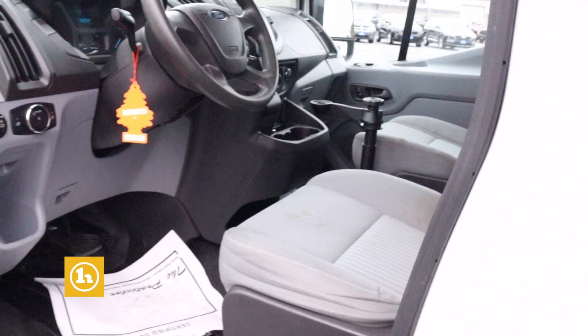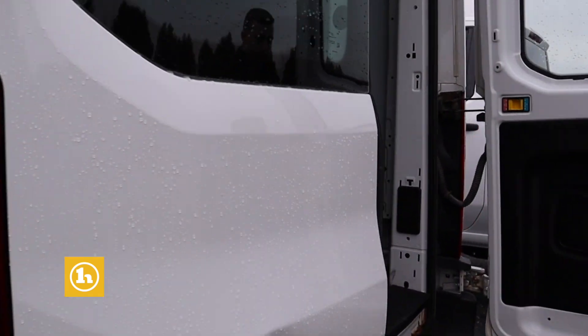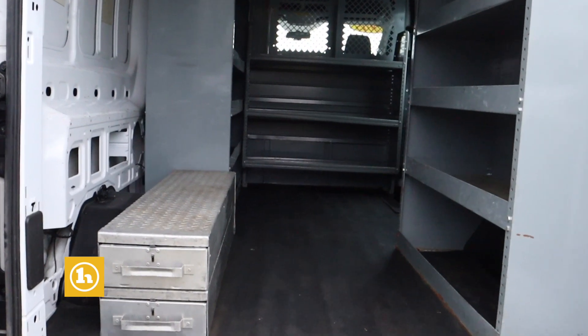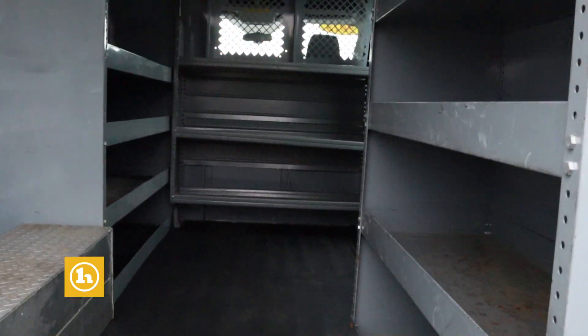Take a look on back here. Plenty of space for all your tools and business needs. You've got shelves in there as well.